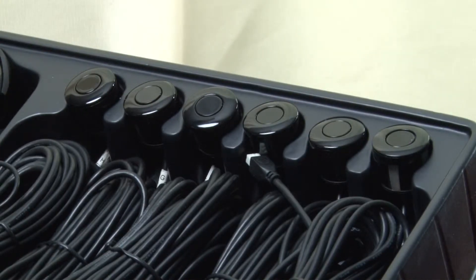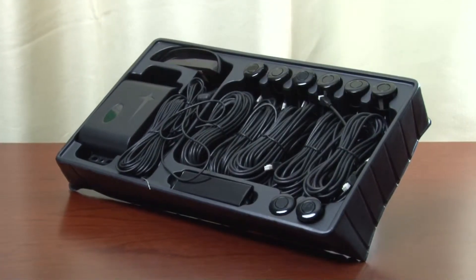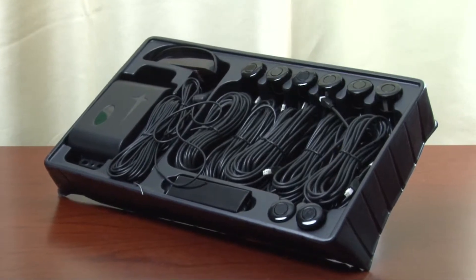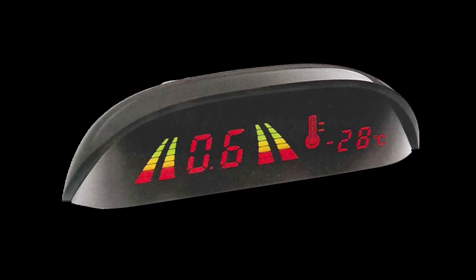The CMD86 is an eight sensor front and rear parking system. With all the features of the previous model, this system also provides forward protection through additional front sensors. This kit features a compact visual display which monitors both front and rear obstructions.